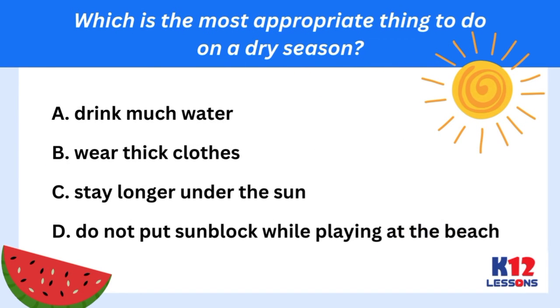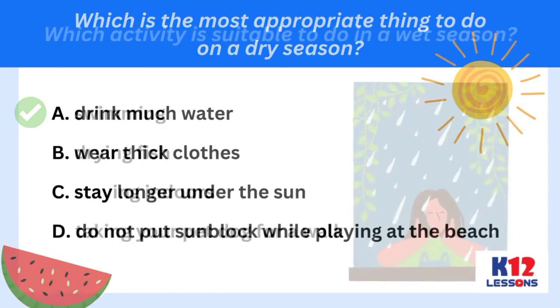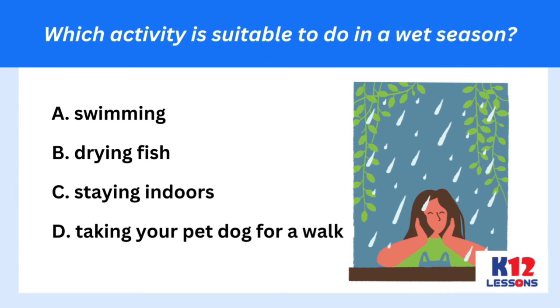Which is the most appropriate thing to do on a dry season? A. Drink much water. B. Wear thick clothes. C. Stay longer under the sun. D. Do not put sunblock while playing at the beach. Which activity is suitable to do in a wet season? A. Swimming. B. Drying fish. C. Staying indoors. D. Taking your pet dog for a walk.